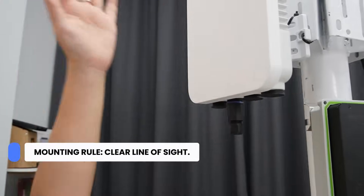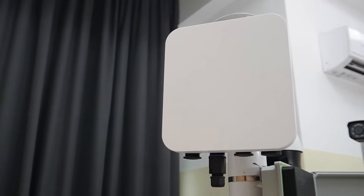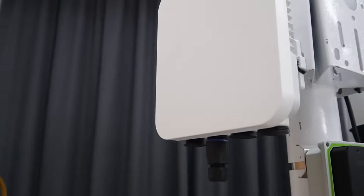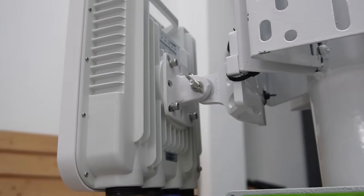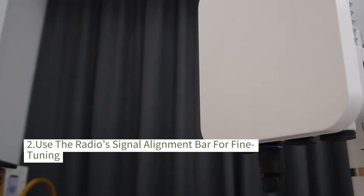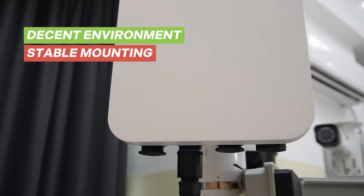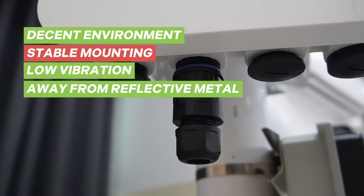The first rule of mounting is clear line of sight. Trees, buildings, even large structures can crush your signal at long range. Mount both bridges solidly — no wobble — and aim them so they can see each other directly. Start with a compass or map bearing, then use the radio signal alignment bar for fine tuning. Pick a stable mounting location with low vibration and away from reflective metal that can cause multipath.